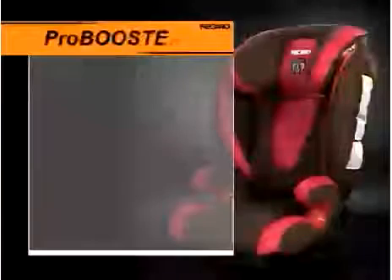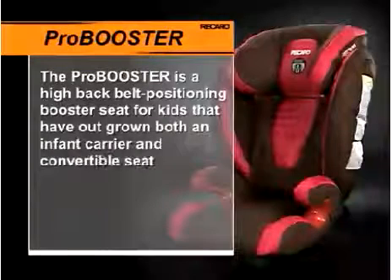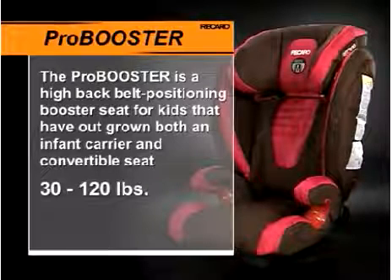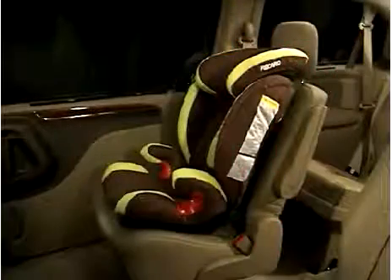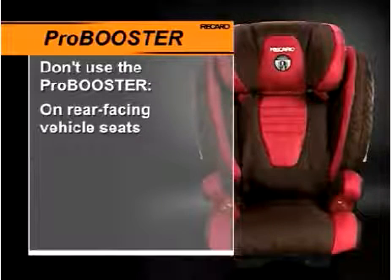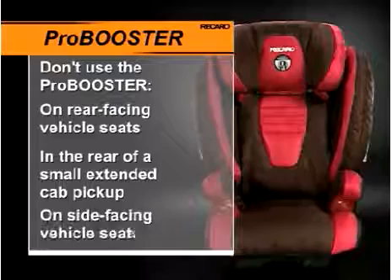The ProBooster is a high-back belt positioning booster seat for kids that have outgrown both an infant carrier and convertible seat. The ProBooster is designed for kids 30 to 120 pounds and 37 to 61 inches tall. The ProBooster should always be used forward-facing and never used on rear-facing vehicle seats, in the rear of a small extended cab pickup, or on side-facing vehicle seats.